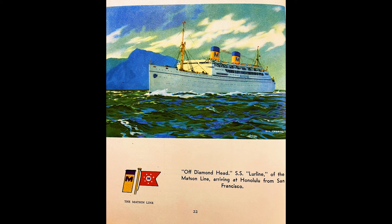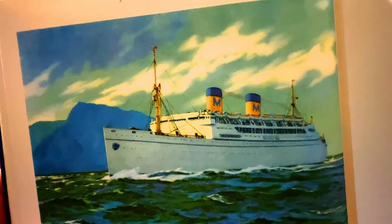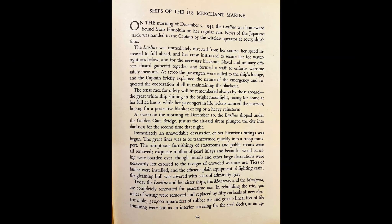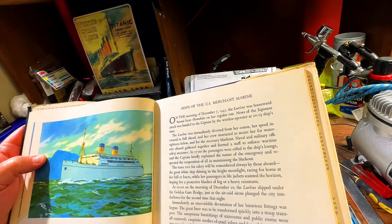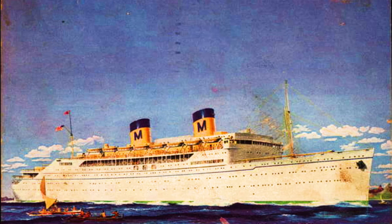Now we're going to the SS Lurline, one of the Matson Line, arriving at Honolulu from San Francisco, off Diamond Head. She's beautiful — I like the smokestacks with the blue and yellow and the Matson Line flag. On the morning of December 7th, 1941, the Lurline was homeward bound from Honolulu on her regular run. News of the Japanese attack was handed to the captain by the wireless operator at 10:15 ship's time. The Lurline was immediately diverted from her course, her speed increased to full ahead, and her crew instructed to secure her for watertightness below and for the necessary blackout. Naval and military officers aboard gathered together and formed a staff to enforce wartime safety measures.